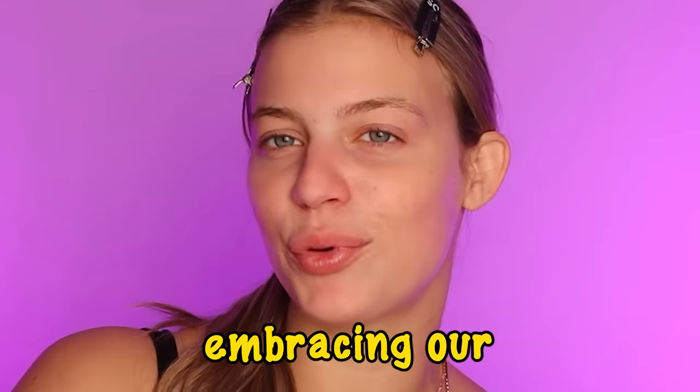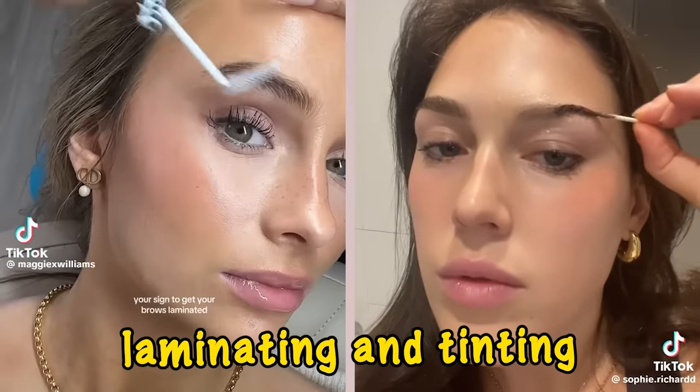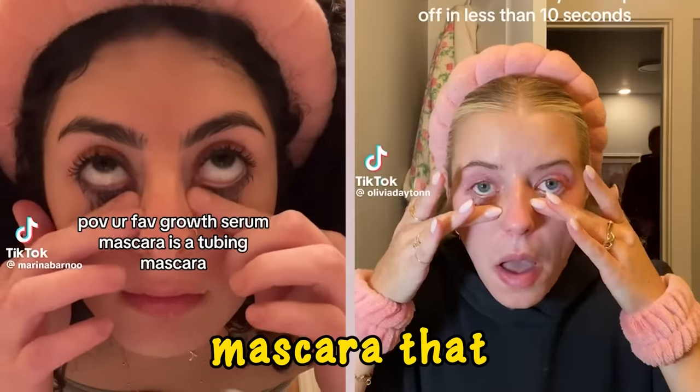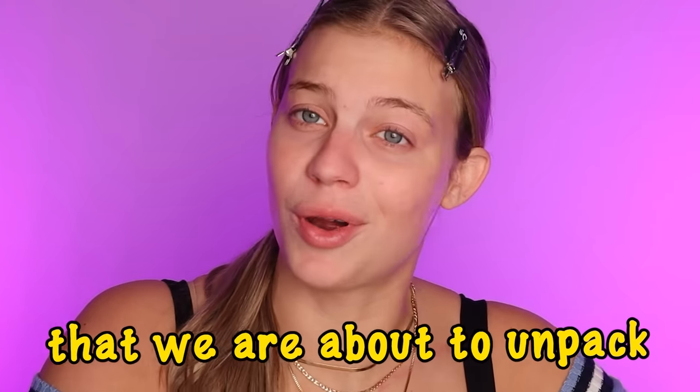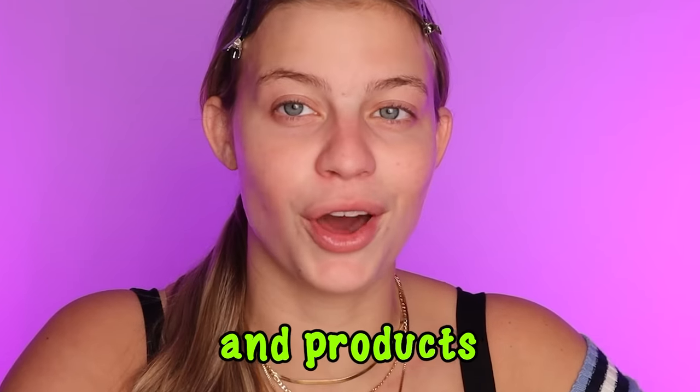2023 was a year full of embracing our clean girl no-makeup makeup looks, laminating and tinting lots of things, mascara that rips right off, lots of other crazy hacks, and so much more that we're about to unpack. So sit down with me and let's dive into some of the top trends and products from the year.